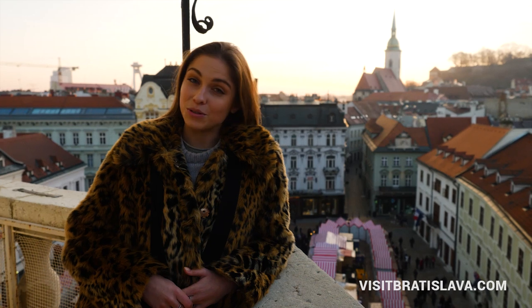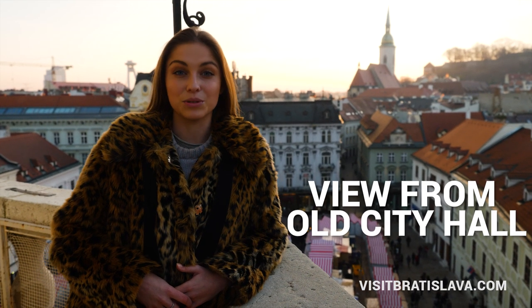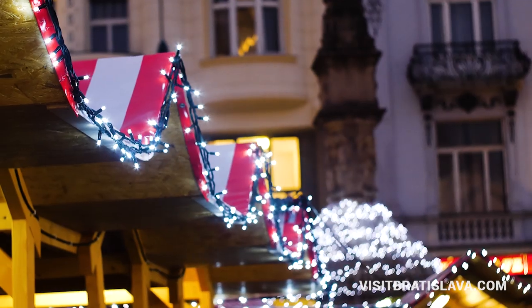Hello everybody! Wintertime is also a great time to explore Bratislava. Today I will show you the best Christmas markets in Bratislava city center.